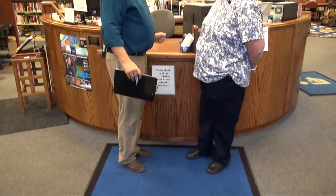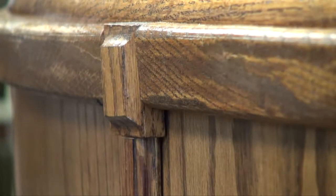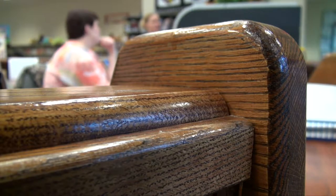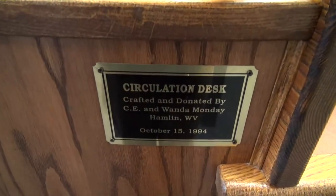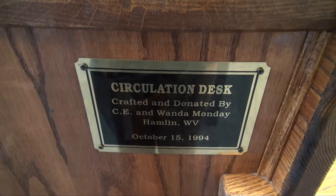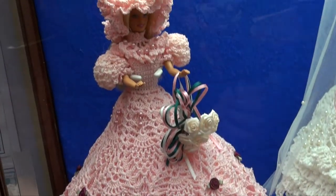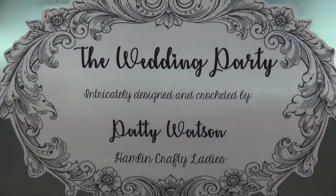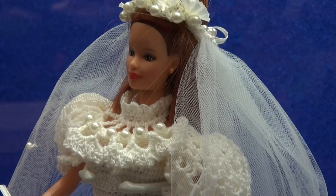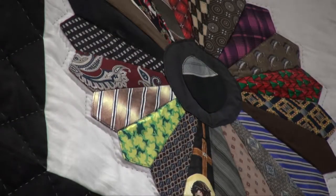Let's get a tour of your facility. This is the circulation desk — it was made specifically for the library when it opened. It was handcrafted by C.E. Mundy, who used to be the mayor of Hamlin. He also made these. Here's our periodical section. We have a craft class attended mostly by elderly women. One of them made these doll clothes, which we displayed here, and here is a tie quilt that one of them made.